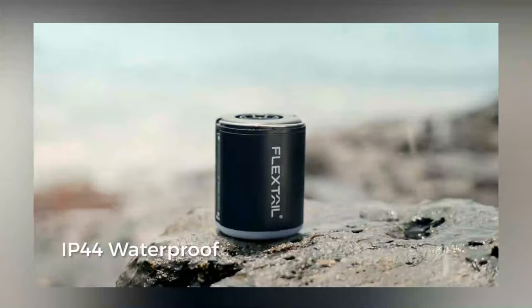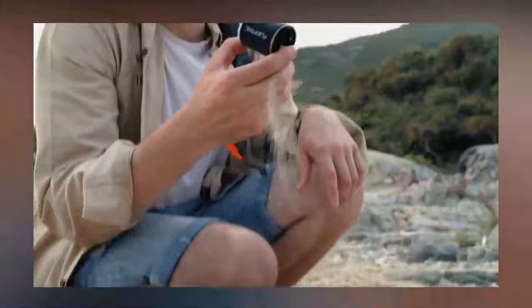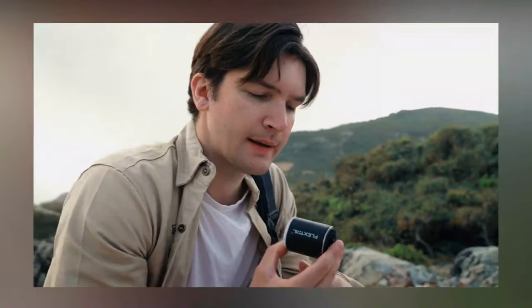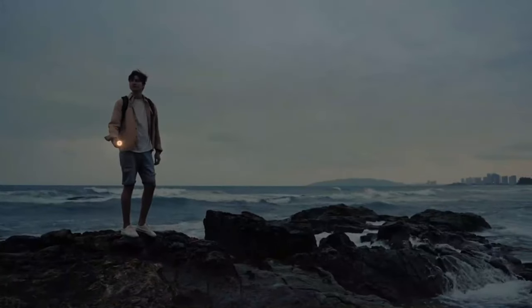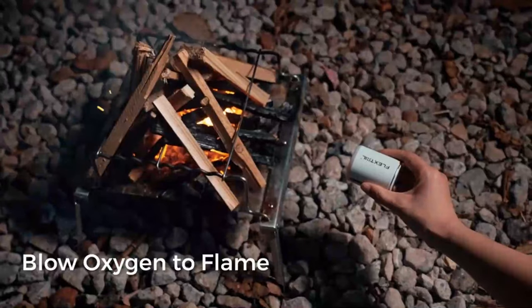Need to start a quick campfire? This tool helps with that too. Plus, it's not just an air tool — it also comes with a flashlight featuring three modes. It's the ultimate space-saving, air-pumping, and lighting hero for your adventures!